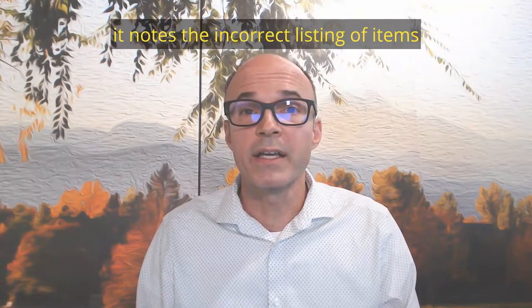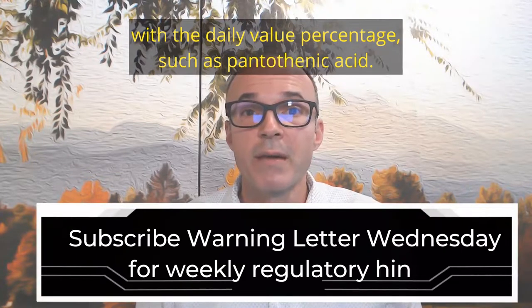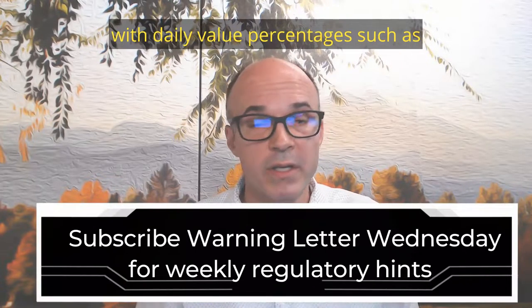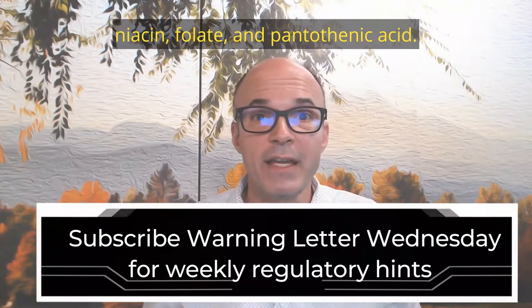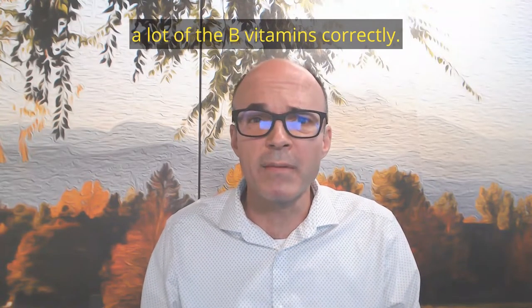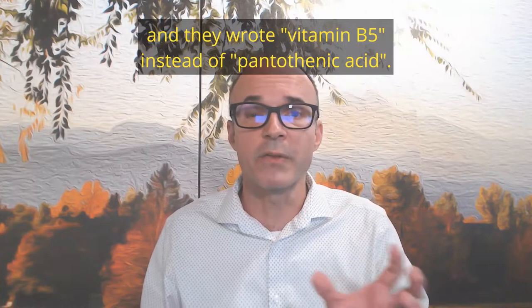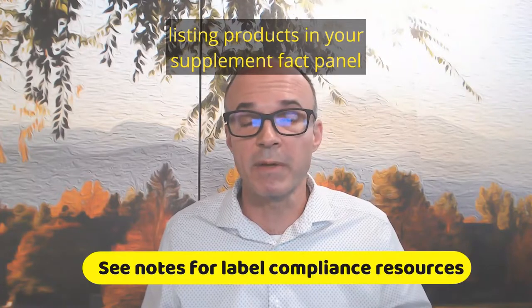Also in this warning letter, it notes the incorrect listing of items with a daily value percentage, such as pantothenic acid. The FDA has pretty strict rules on how you list different items with daily value percentages — calcium, magnesium, niacin, folate, and pantothenic acid. The company was cited for not listing a lot of the B vitamins correctly. They wrote vitamin B1 instead of thiamine, and vitamin B5 instead of pantothenic acid. It's really important to make sure that you're listing products in your supplement fact panel in the correct format.